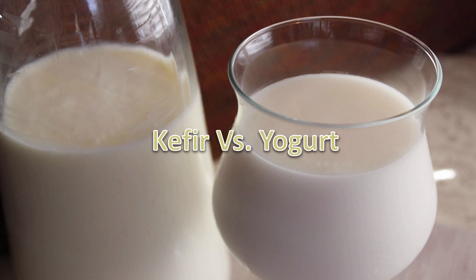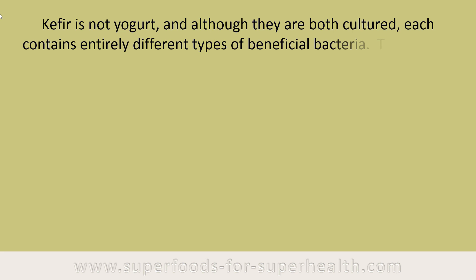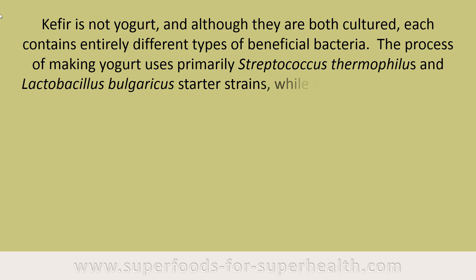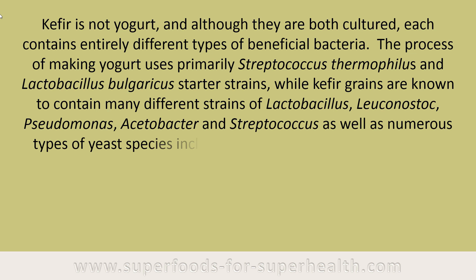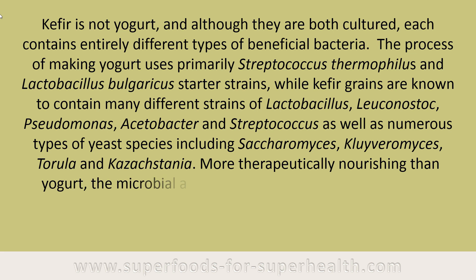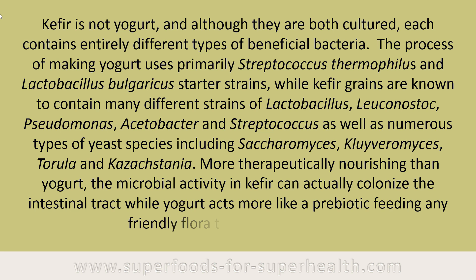Kefir is not yogurt, and although they are both cultured, each contains entirely different types of beneficial bacteria. Yogurt uses primarily Streptococcus thermophilus and Lactobacillus bulgaricus starter strains, while kefir grains contain many different strains of Lactobacillus, Leuconostoc, Pseudomonas, Acetobacter, and Streptococcus, as well as numerous yeast species including Saccharomyces, Kluveromyces, Torula, and Kazachstania. More therapeutically nourishing than yogurt, the microbial activity in kefir can actually colonize the intestinal tract, while yogurt acts more like a prebiotic, feeding any friendly flora that may be present.